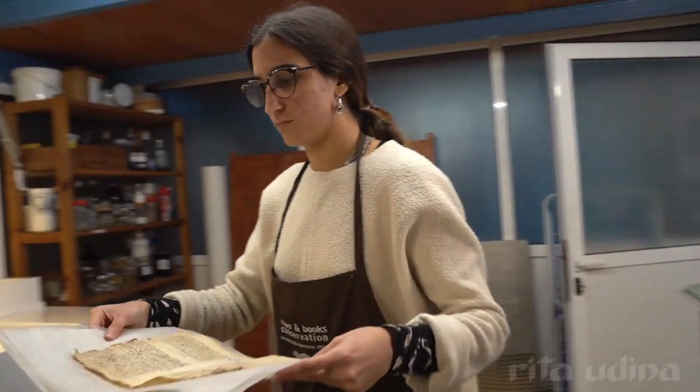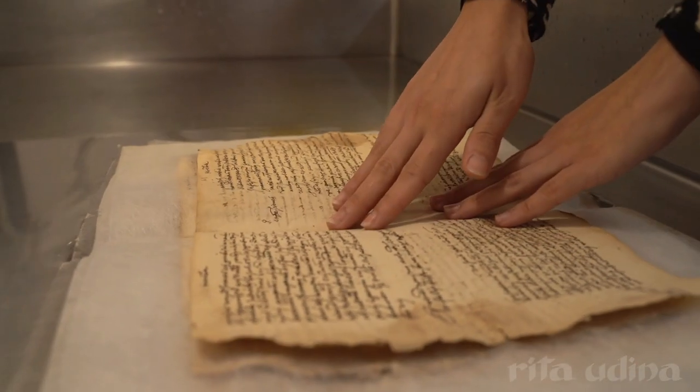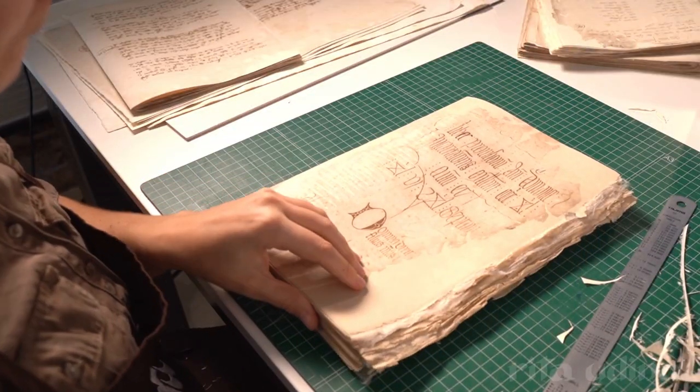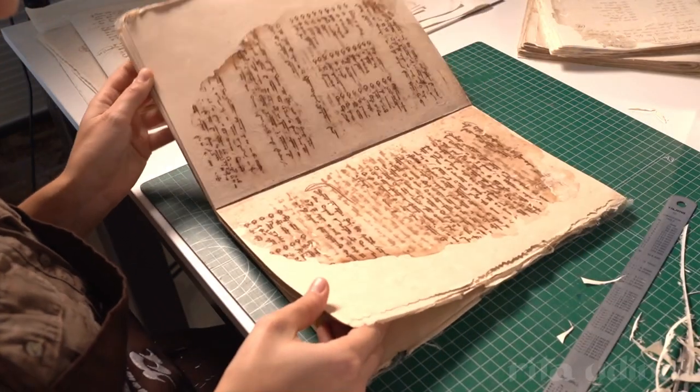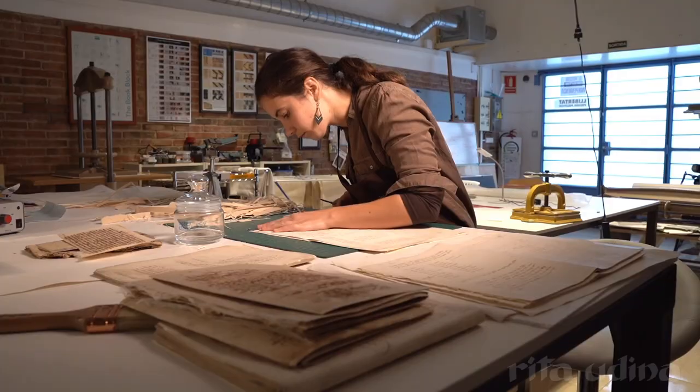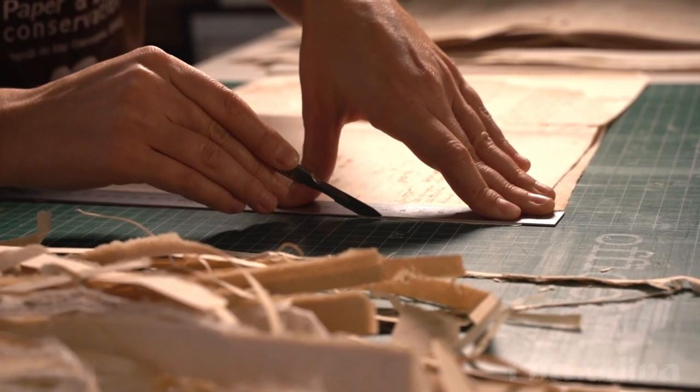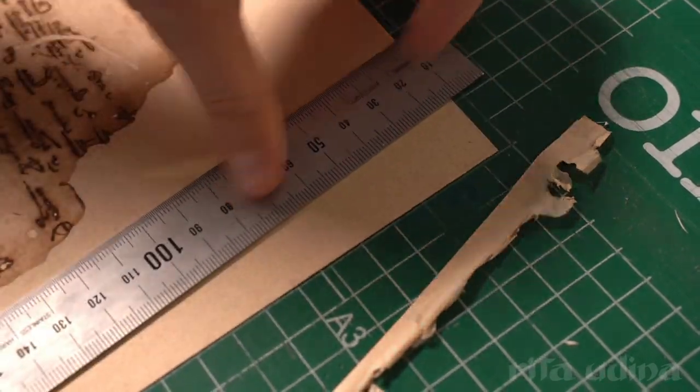Some objects tend to destroy themselves, so this second part of simply being preserved is quite a big deal! Being a conservator involves a variety of skills and knowledge from different fields, which makes it a very comprehensive and fascinating profession. Among them: history, science, creativity and manual skills.